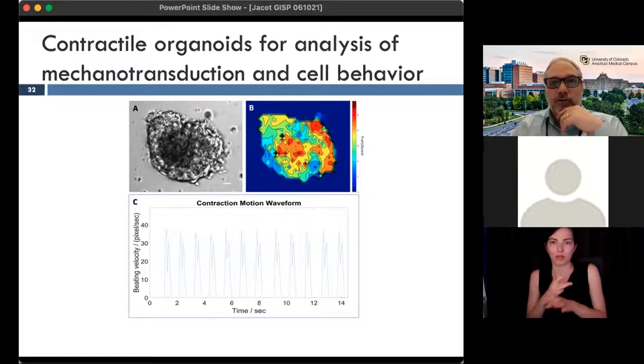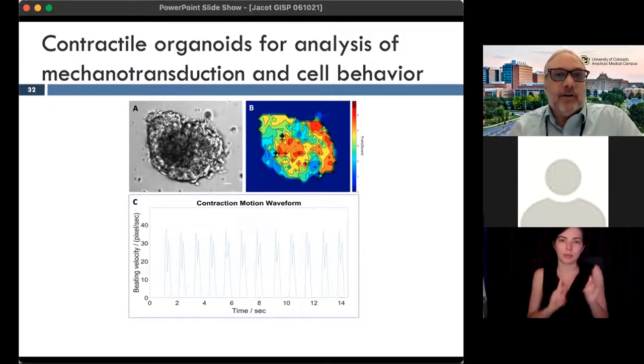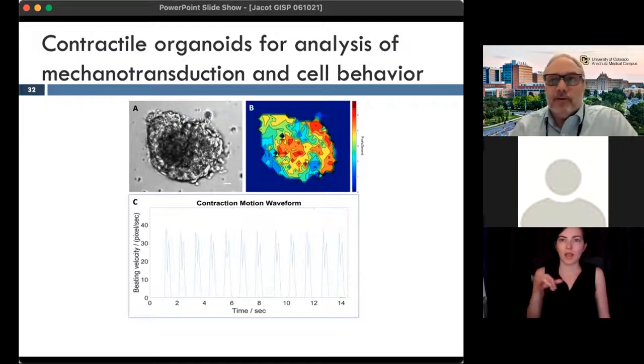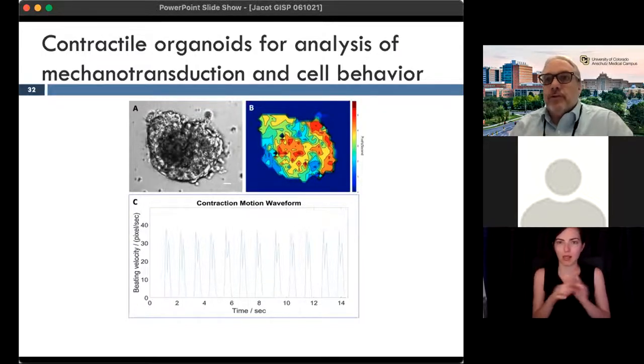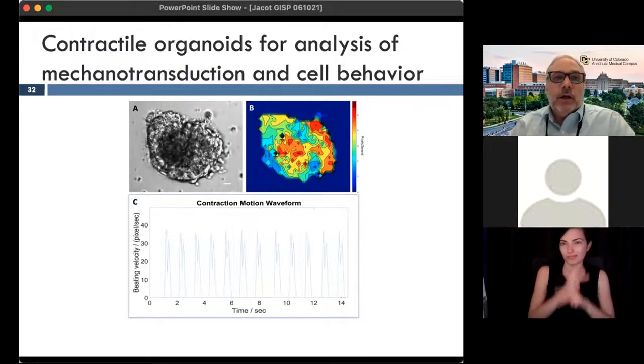We're also looking at a Notch1 mutation that predisposes people to hypoplastic left heart syndrome, where the left ventricle doesn't develop. And Duchenne's muscular dystrophy will predispose people to heart defects in ways not modeled by current mouse models. So those are the three areas we're focused on.